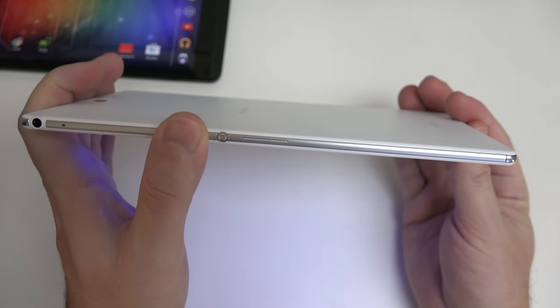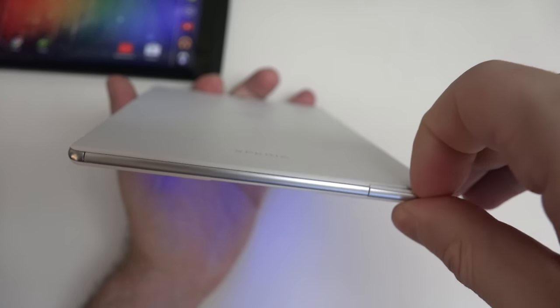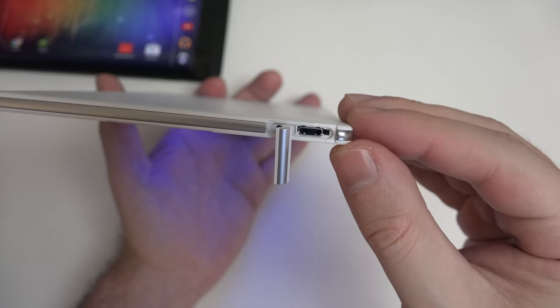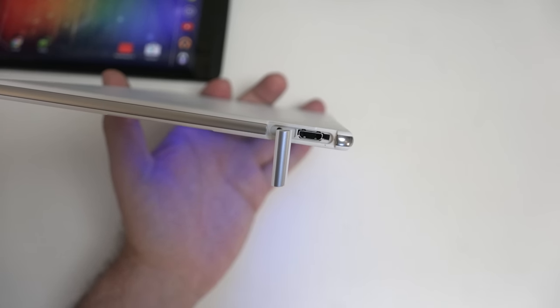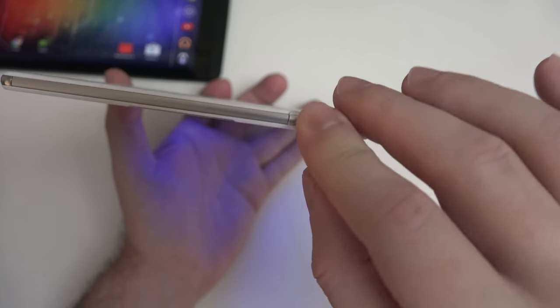Your power button and volume rocker are right there. On the bottom, there's a concealed port since this is a waterproofed device, for an adaptive charging solution — micro USB, of course. You won't have adaptive charging with the $300 Shield tablet, but that's another advantage and nicety you pay for on this device.